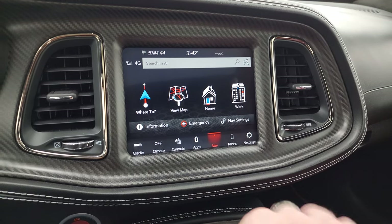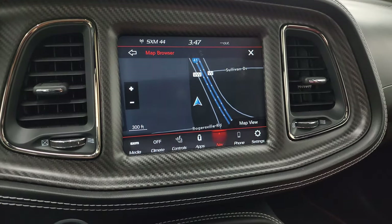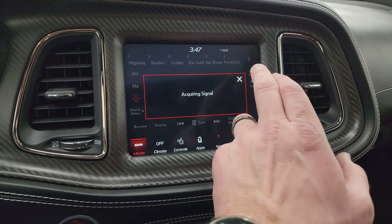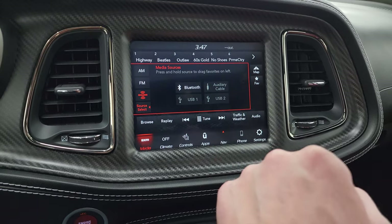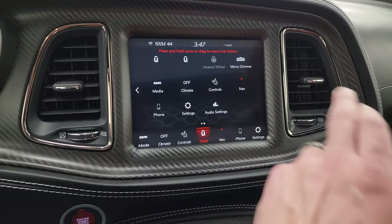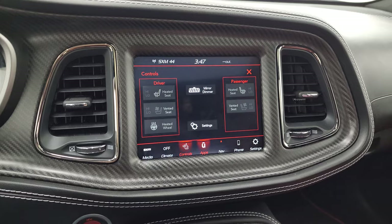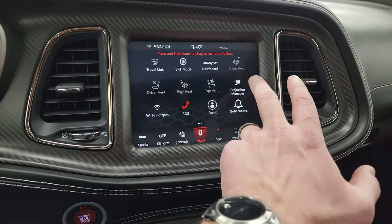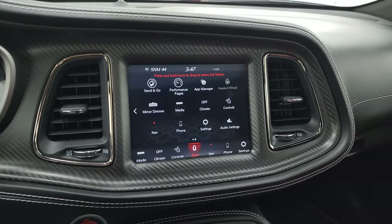This one has the 8.4 UConnect radio. It does have the factory navigation system — there is Highway 41 working nicely. You also get AM, FM, and SiriusXM radio capabilities, as well as Bluetooth, AUX, and USB hookups. You get all your different apps on here, including projection manager so you can project your cell phone to the screen. You get heated and cooled seats and heated steering wheel controls. As far as the apps go, this one has the SRT modes as well as the performance pages, which are pretty cool.